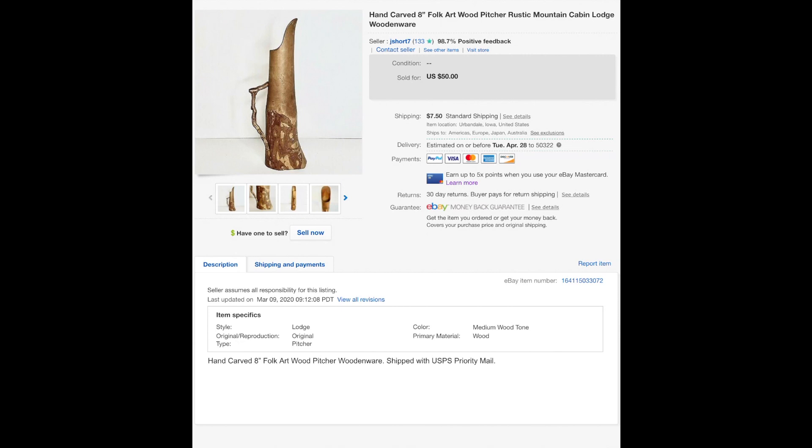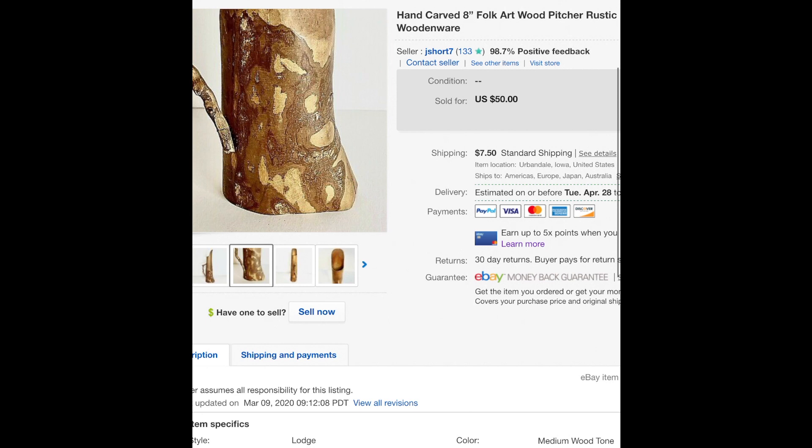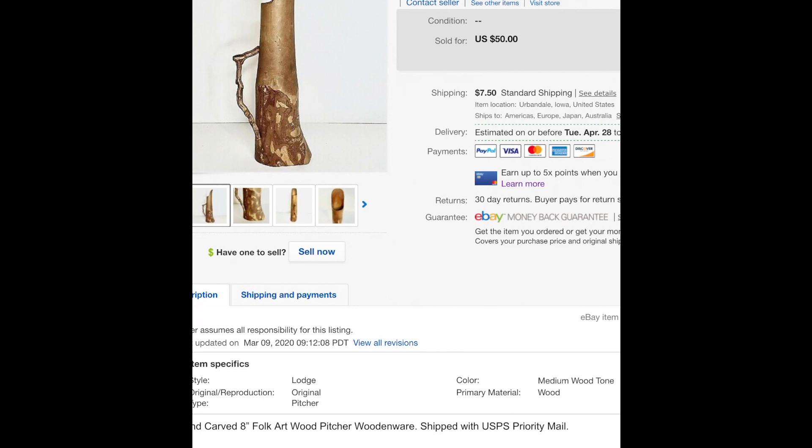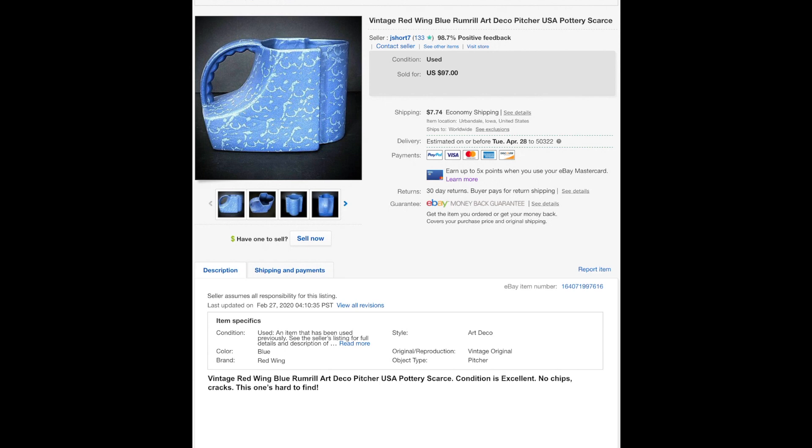This hand-carved pitcher is only eight inches but very interesting. I probably sold it for way less than I should have — I sold it for $35, but it's probably worth way more. There was a mark on it but it was too faded to read. The guy who bought it disclosed he was a reseller, and I was happy to let it go. I hope he gets a fortune for it.